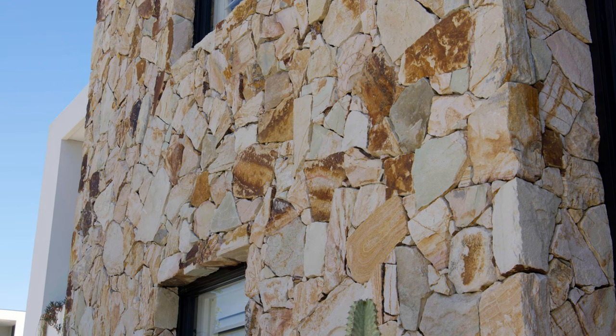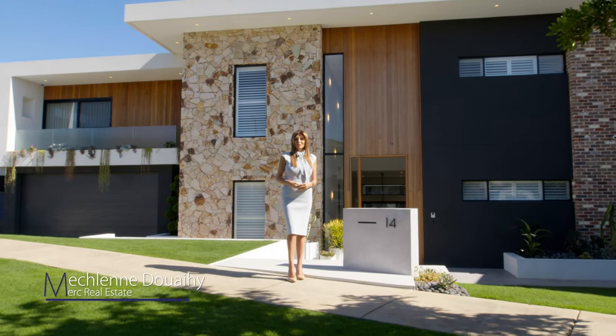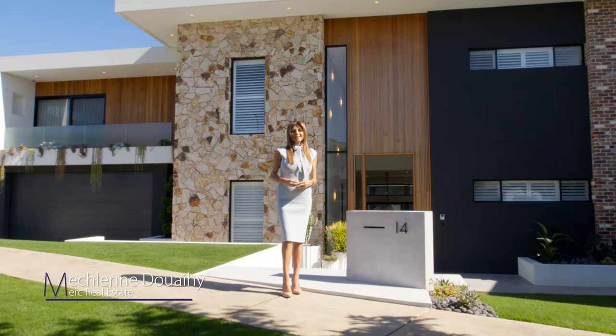It gives me great pleasure to present to you 14 Stamford Bridge Avenue, North Kellyville. I'm Micheline Dweyhe from Merck Real Estate.